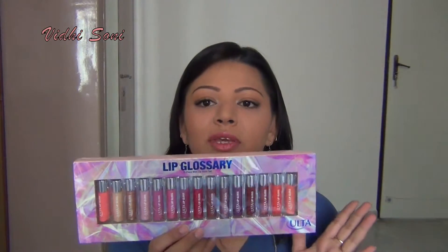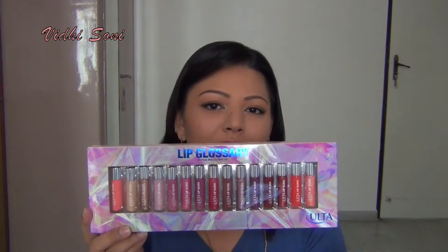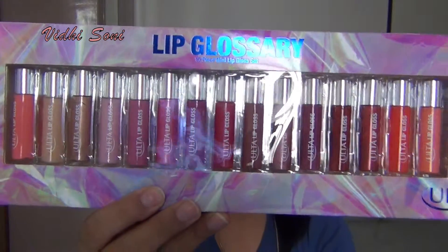The next couple of things are gifts that I got from my friend who visited me from the States. She knows how much I love makeup so she decided to give me this Ulta lip gloss set. There are about 15 mini lip glosses, so this is really good for traveling if you want to go with a couple of shades. They vary from dark to light to sheer colors. I've tried some of these and I yet have to try more.